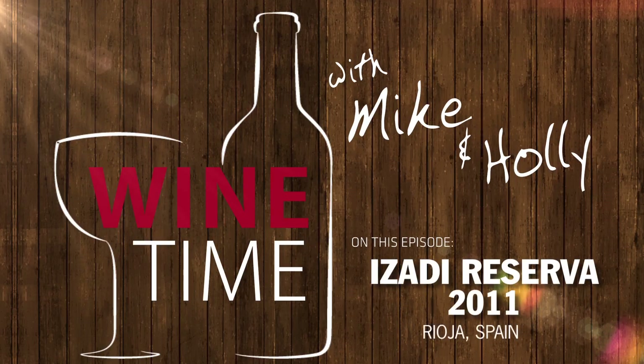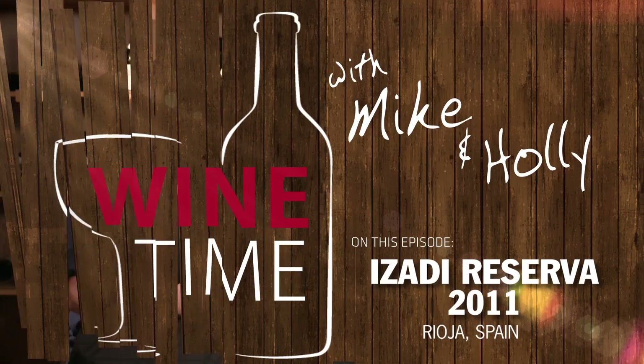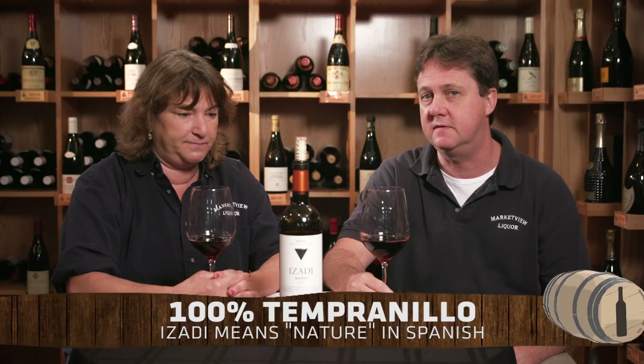Hi, I'm Mike. And I'm Holly. Today's wine is a very, very good Reserva from Rioja. It's called Azadi 2011 Reserva and this wine is 100% Tempranillo.